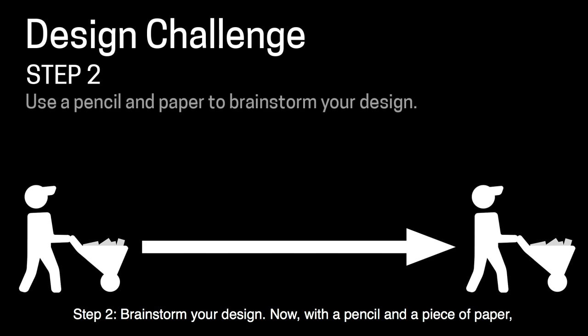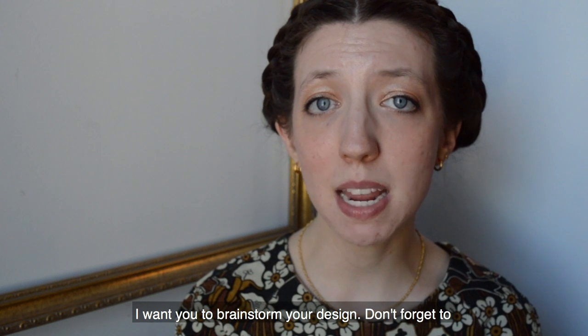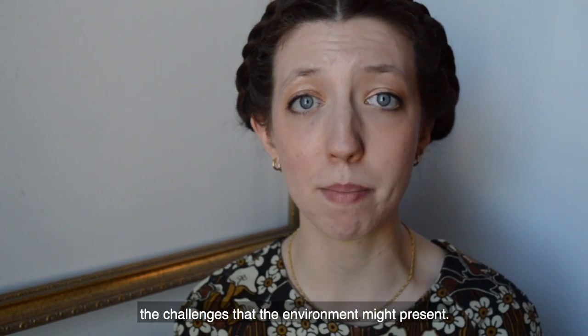Step two: brainstorm your design. With a pencil and a piece of paper, brainstorm your design. Don't forget to keep in mind the user's needs that you came up with and also some of the challenges that the environment might present.